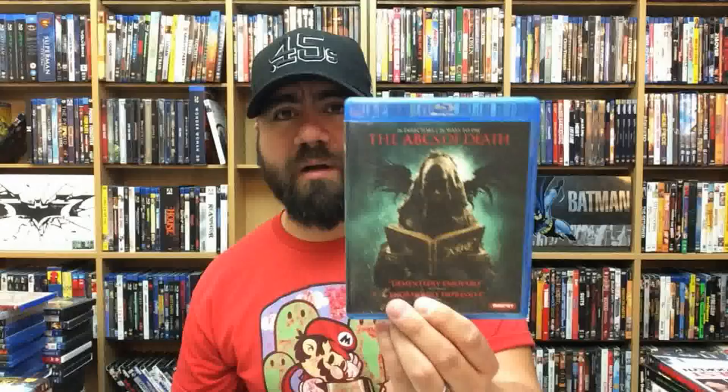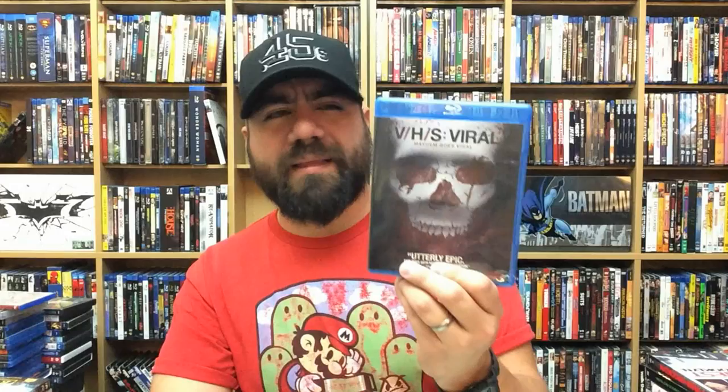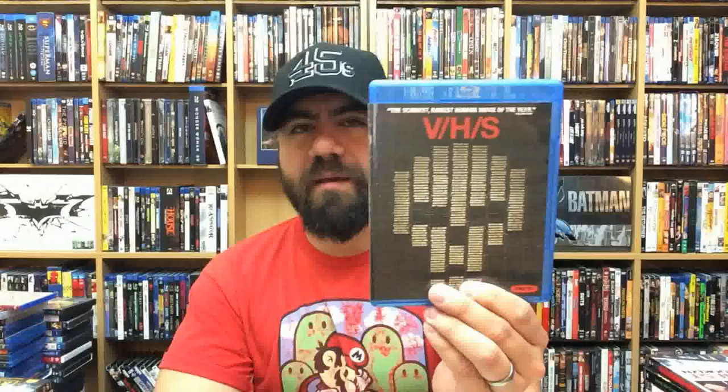The ABCs of Death — the first one. Fantastic horror anthology. There are horror shorts for every letter of the alphabet — some are good, some are bad, but more good than bad. Definitely one to watch. VHS: Viral — the third entry in the VHS horror anthology series. I love VHS and horror anthologies, but this one kind of missed the mark a little, though it's still really enjoyable. VHS 2 — really good, some really great segments in there, I highly suggest checking it out. And then VHS — the one that started it all. When it came out, horror anthologies hadn't been a big thing for many years, and this really brought steam back to the genre.